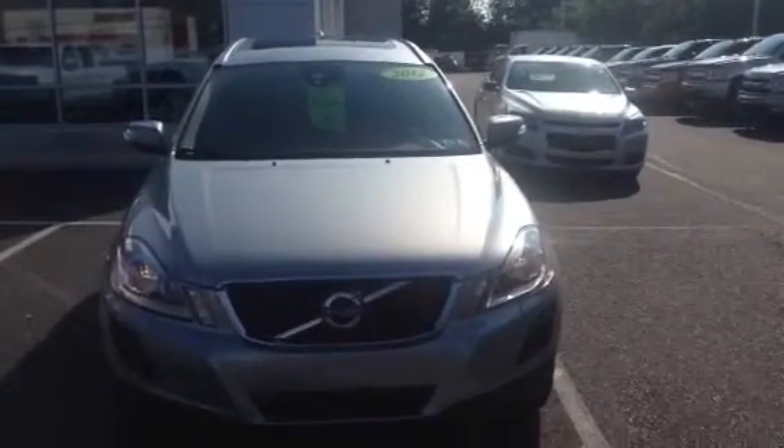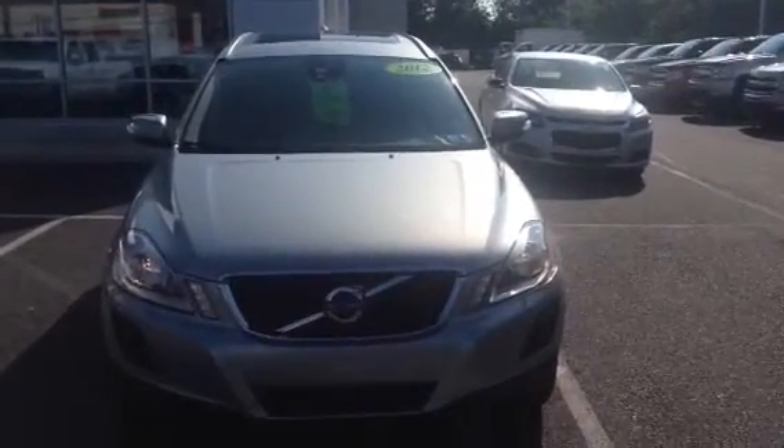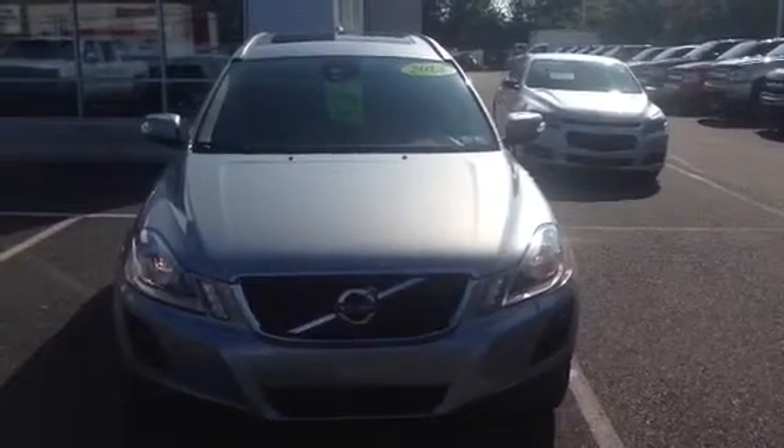Good morning James, my name is Eric and I'll be helping you out this morning when you come in to look at our 2012 Volvo XC90.